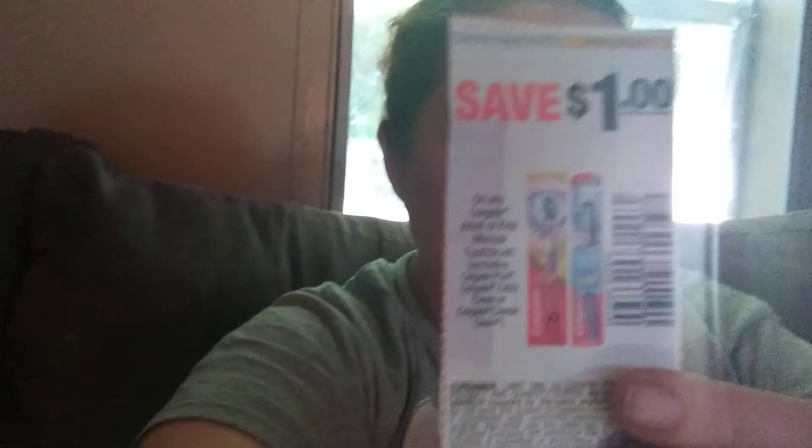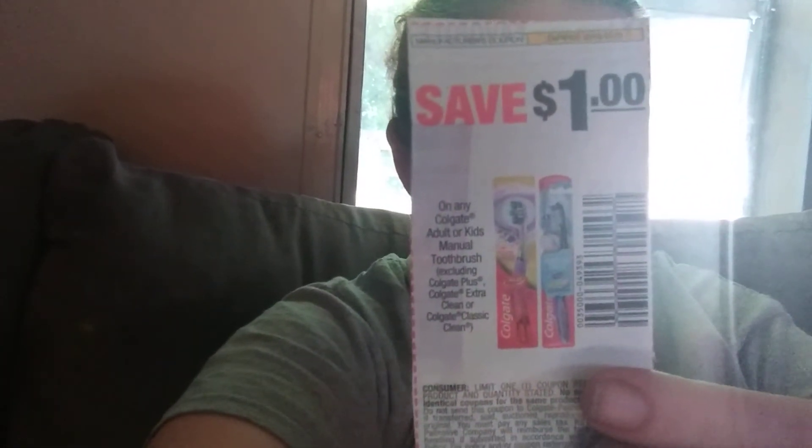I also have a Colgate save $1 off a toothbrush coupon — hopefully they've got these toothbrushes and I'll be able to get one for free. I also have a dollar off Colgate toothpaste coupons. I saw somebody go in with like six or seven of these coupons and get six or seven tubes of toothpaste for free.